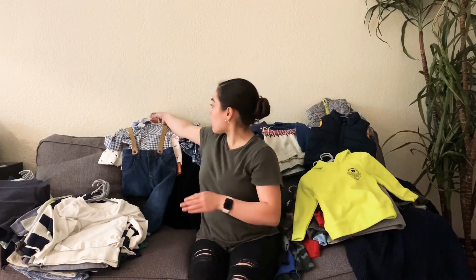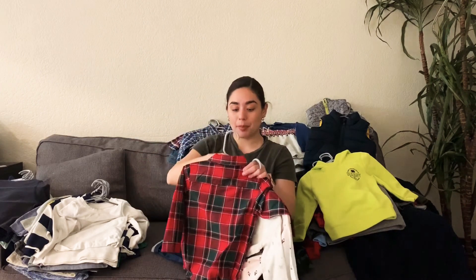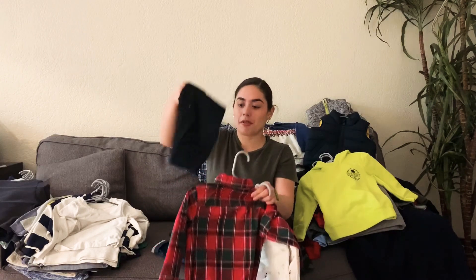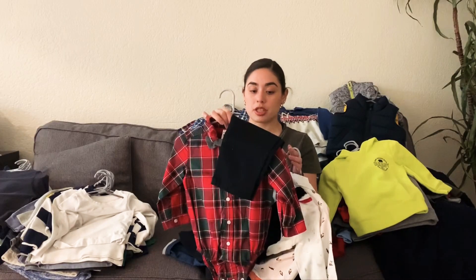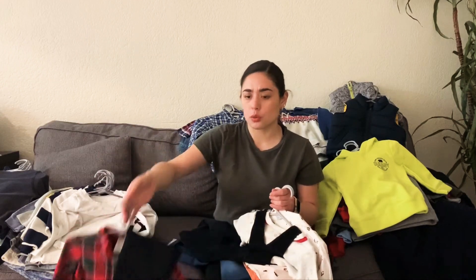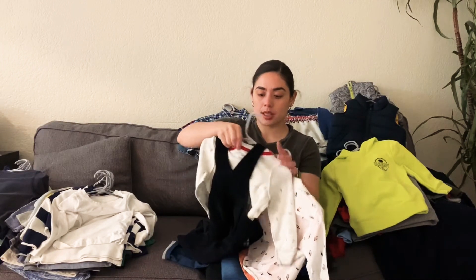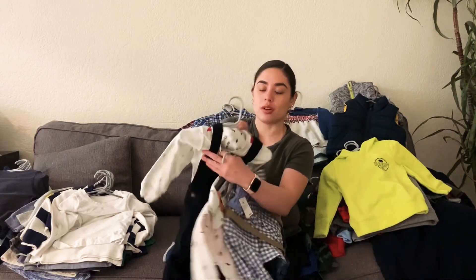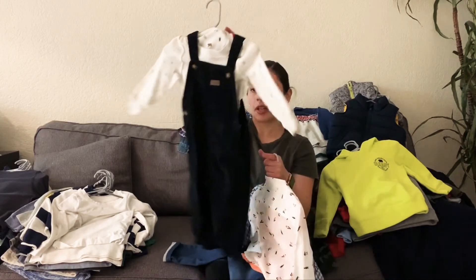The next couple of pieces I wanted to show you guys are all 18-month size. This one my dad ended up buying him — he was supposed to wear it for Christmas and it comes with these pants. My dad did purchase it for him for Christmas but he didn't end up wearing it. I think we had ended up going with one of Junior's, but it was super cold and even raining. And then he has this other super cute outfit — it has little polar bears — and it's an actual shirt, not a button-up.